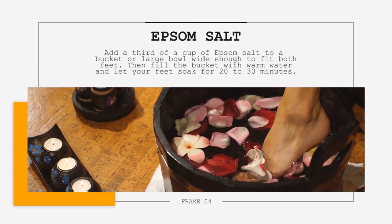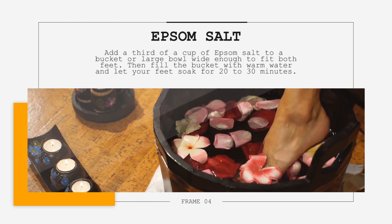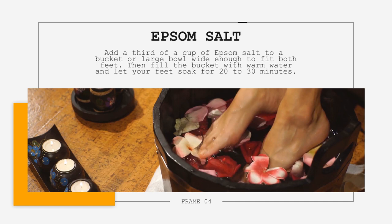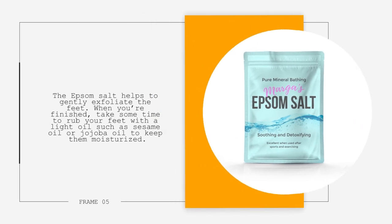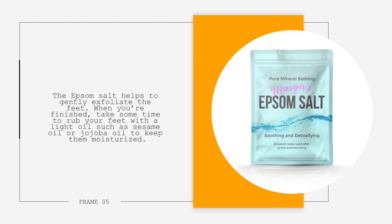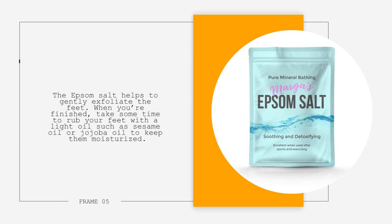3. Epsom Salt. Add a third of a cup of Epsom salt to a bucket or large bowl wide enough to fit both feet. Then, fill the bucket with warm water and let your feet soak for 20 to 30 minutes. The Epsom salt helps to gently exfoliate the feet. When you're finished, take some time to rub your feet with a light oil, such as sesame oil or jojoba oil, to keep them moisturized.